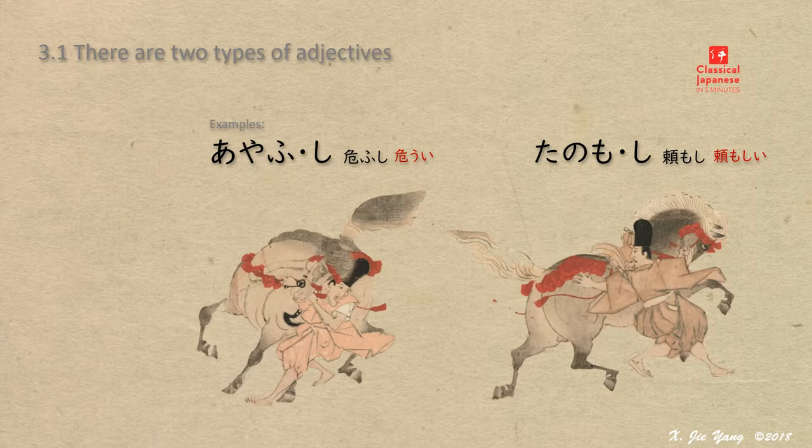There are a good number of words in both types — such as ooshi, kiyoshi, akashi in the first type, and ureshi, kurushi, susamaji in the second type. Without referring to the form of use other than the predicative form, or only examining the meaning of an adjective, it is impossible to tell the two types apart.